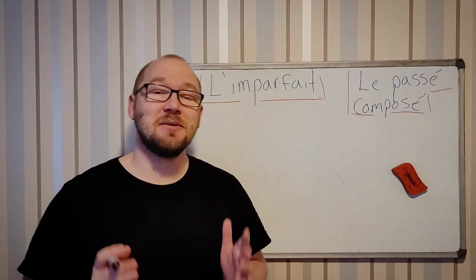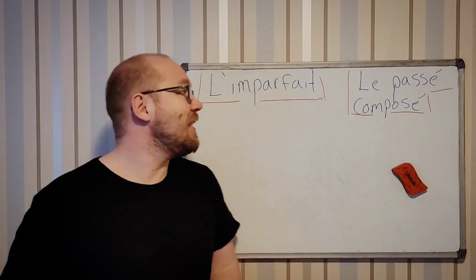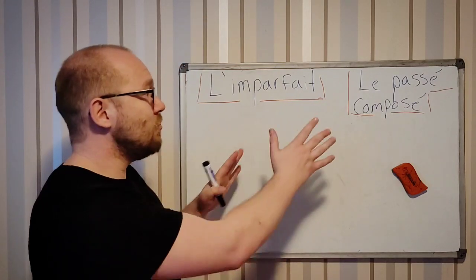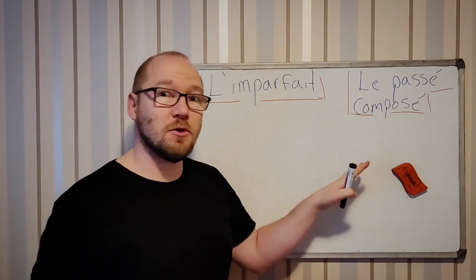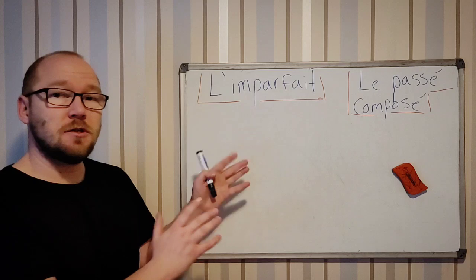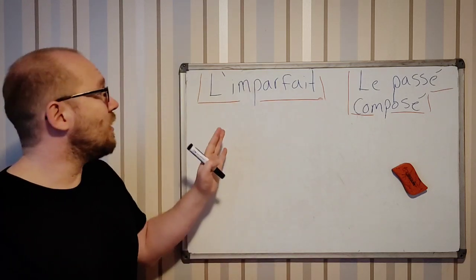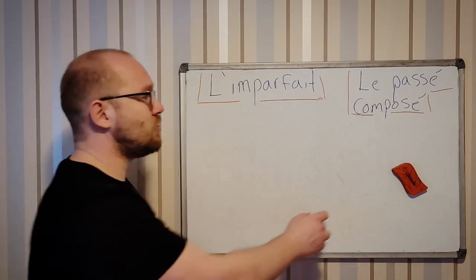Hi guys and welcome to my channel. My name is Jaren and this channel is Learn French with Jaren. Today I want to teach you how to use l'imparfait and le passé composé. I won't teach you conjugations of verbs or how to conjugate them, but how to use these two.